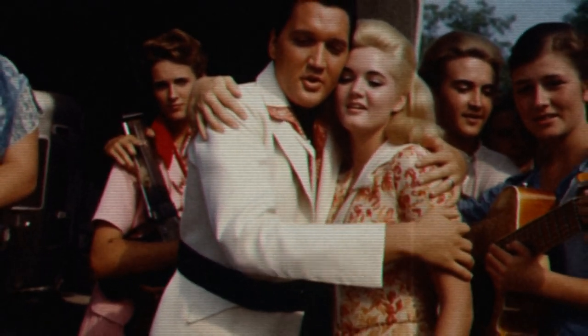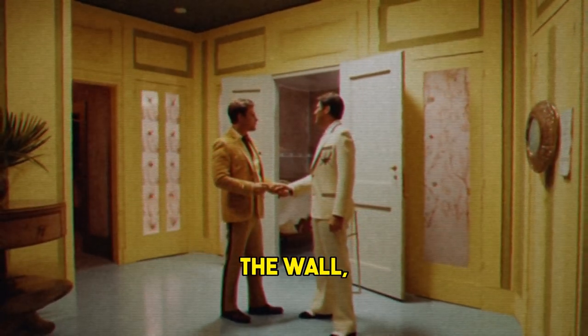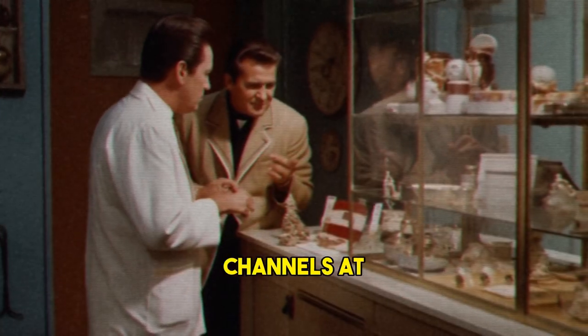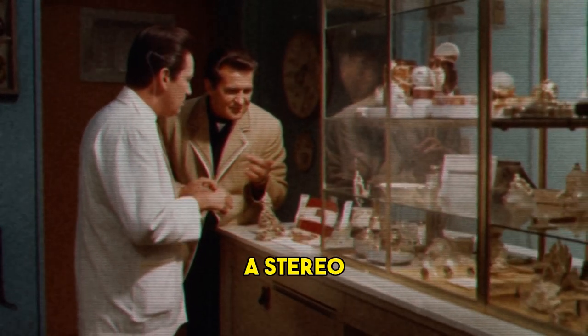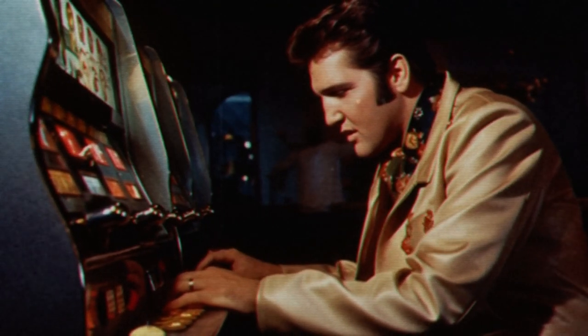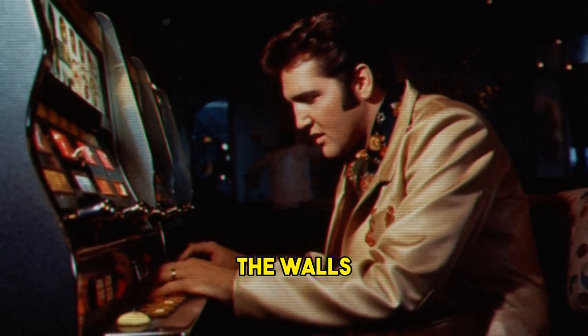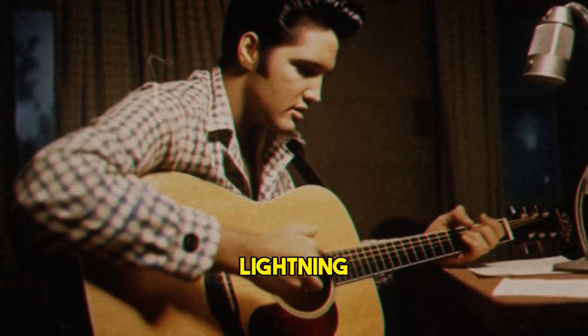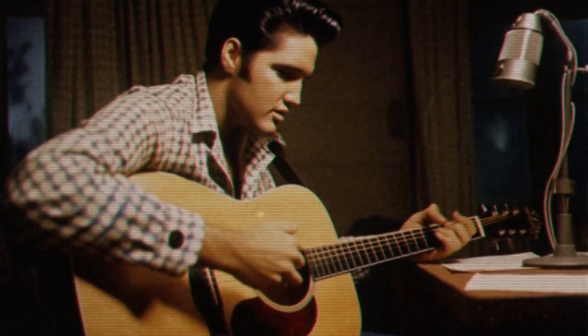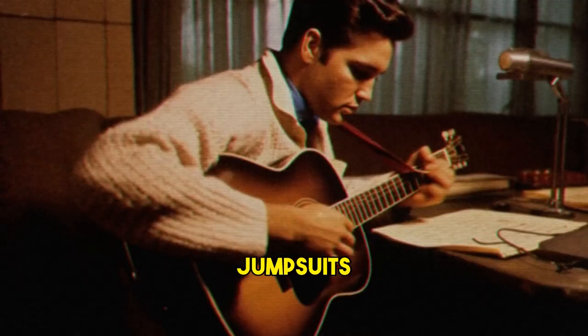Another iconic room is the TV Room, which was Elvis' entertainment center. It has three televisions mounted on the wall, which Elvis used to watch different channels at the same time. He also had a stereo system, a jukebox, a bar, and a slot machine. The room is decorated with yellow and blue geometric patterns on the walls and ceiling, and has a large lightning bolt on one wall. The lightning bolt was Elvis' personal logo, which he also wore on his jumpsuits.